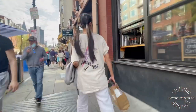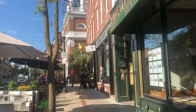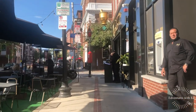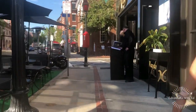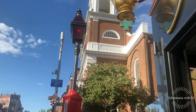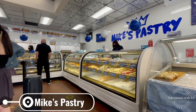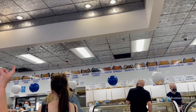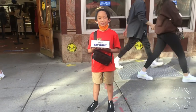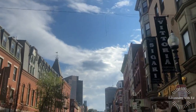I am walking around the north end looking for dessert and, of course, we can't leave Boston without trying their famous cannoli. Founded in 1946, Mike's Pastry is located in Boston's historic north end on Hanover Street. Mike created the one-of-a-kind cannoli that keeps loyal Bostonians and tourists coming from around the world to enjoy.